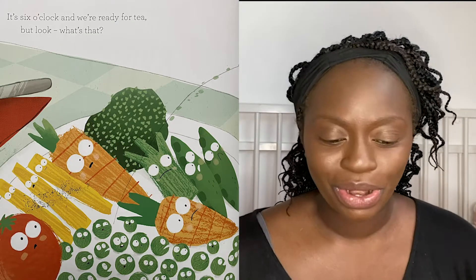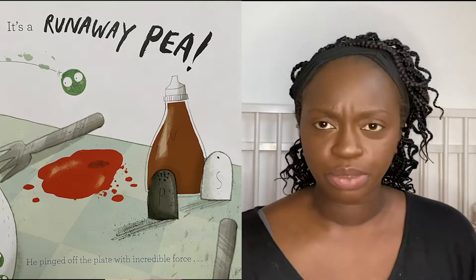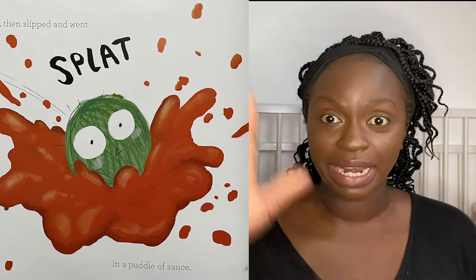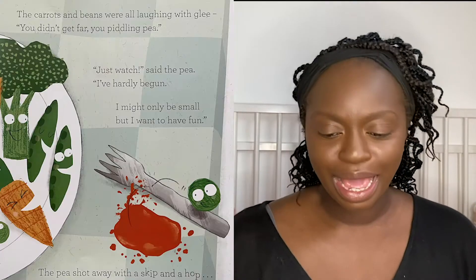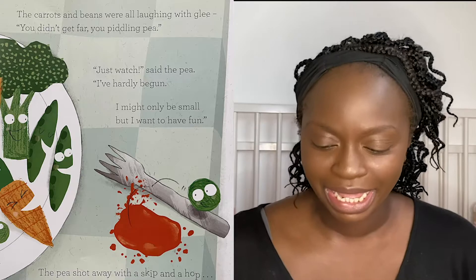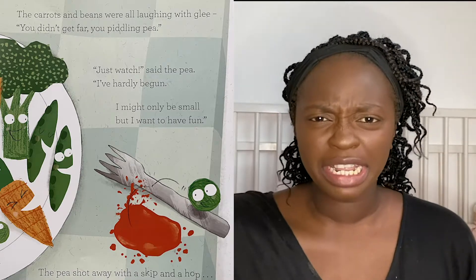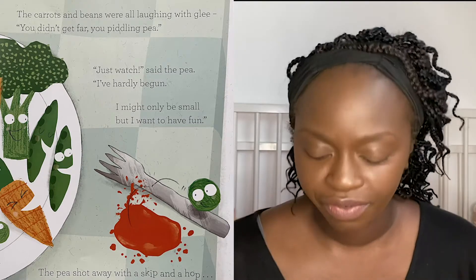It's six o'clock and we're ready for tea, but look — what's that? It's a runaway pea! He pinged off the plate with incredible force, then slipped and went splat in a puddle of sauce. The carrots and beans were all laughing with glee. "You didn't get far, you piddling pea!" "Just watch," said the pea. "I've hardly begun. I might be only small but I want to have fun."